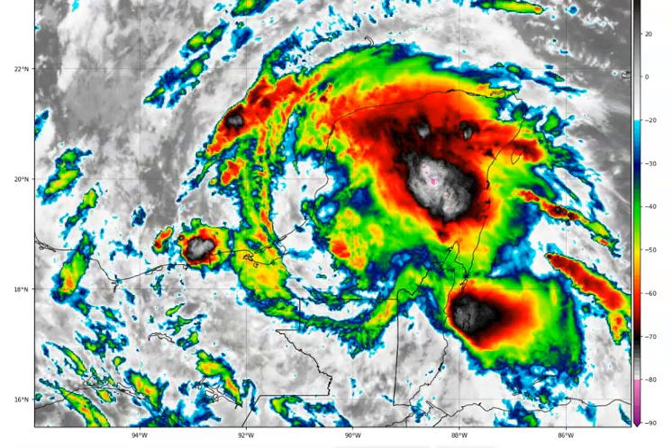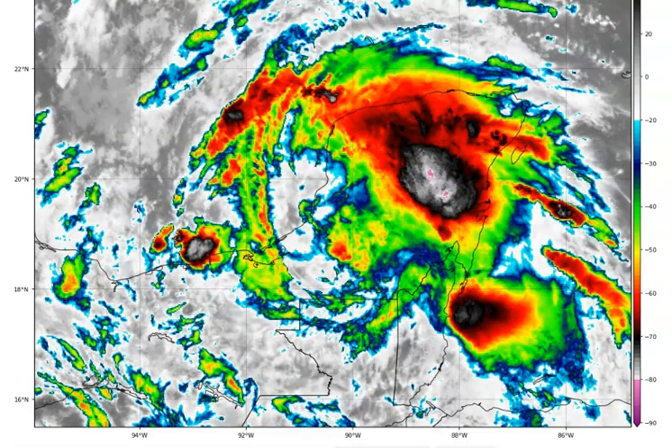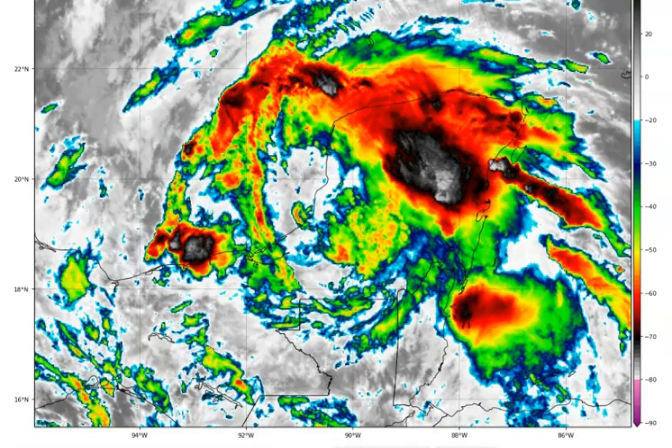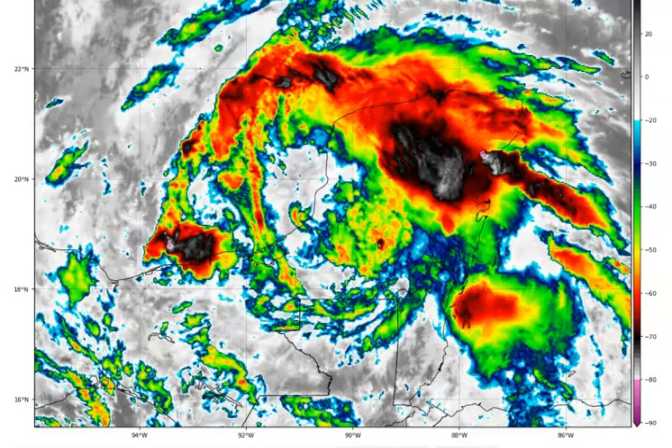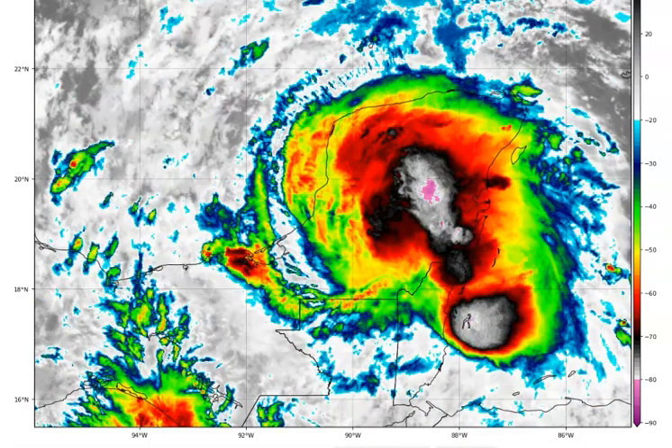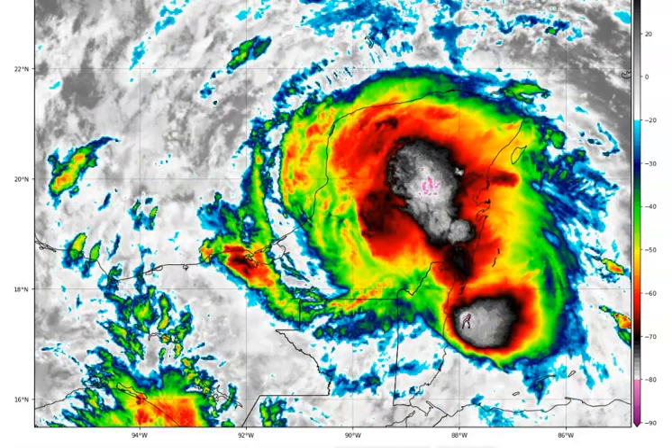If it does become a tropical storm, it will be called Cristobal. It might even reach hurricane status before it's all over. Right now I'm thinking more of a very high-end tropical storm. Of course, we have to remember these things change — they can change at any time, and we've seen it happen many times.